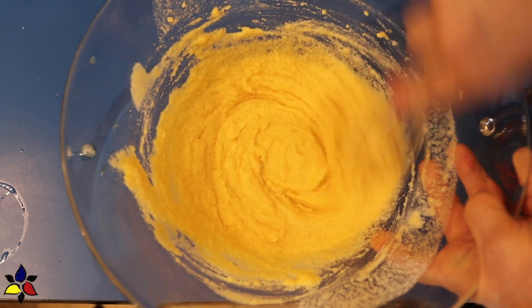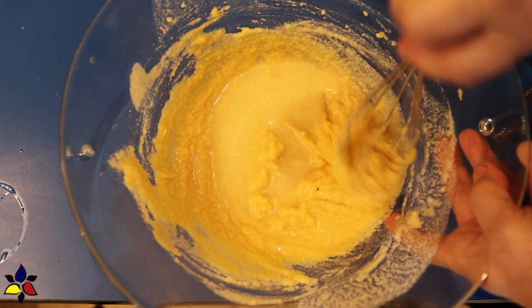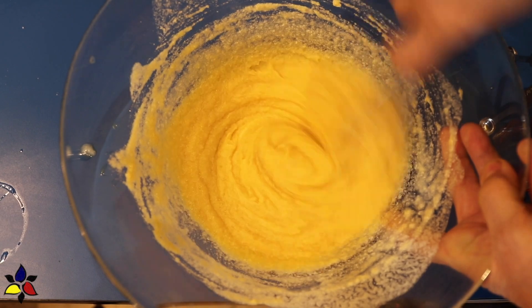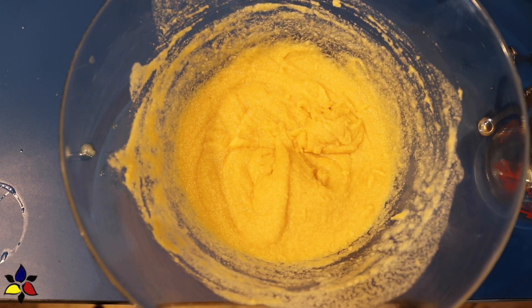If your coconut flour is very dry and your dough is still too thick, all you have to do is add a little bit more water by pouring in one to two tablespoons at a time and repeating until you get a nice consistency, like this.